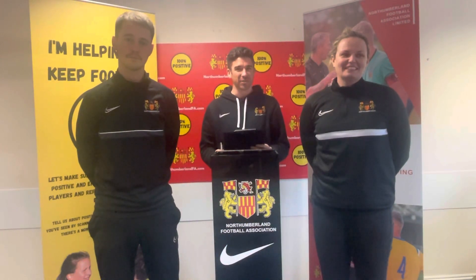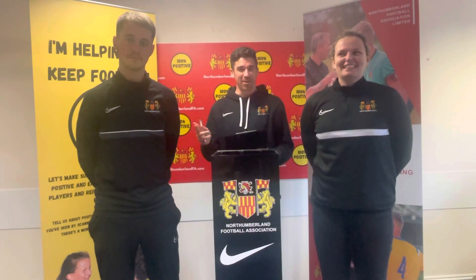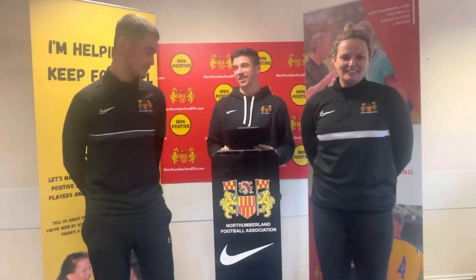Hello and welcome to the semi-final draw for the Under 16 Cup. I'm David and today I'm joined by Luke and Louise. Luke is going to draw the two home teams, Louise is going to draw the two away teams. When you're ready.